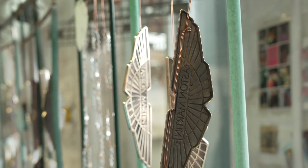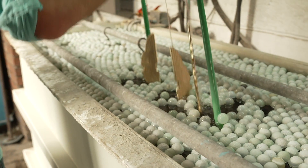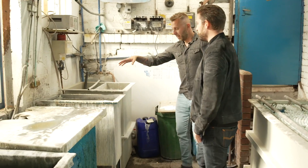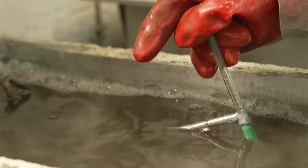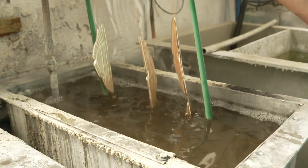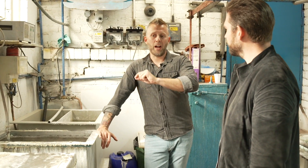Now we move to the metal finishing and plating side of things. First is the hot soap cleaner — we submerge the badges for 20 to 30 minutes depending on how dirty they are, with the dirt coming from polishing compound used on the edges and fronts. Then we move to the ultrasonic cleaner, which creates high-frequency waves through the hot soap water, shaking off any excess dirt that didn't come off in the first tank.